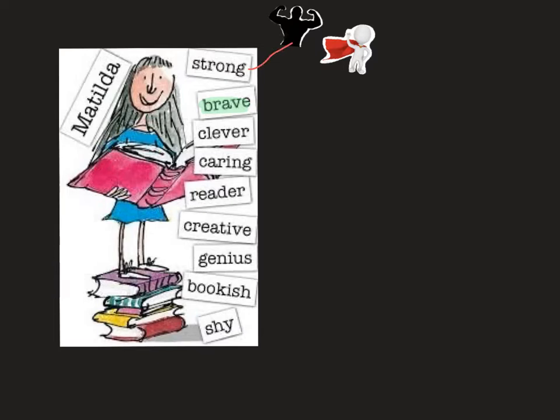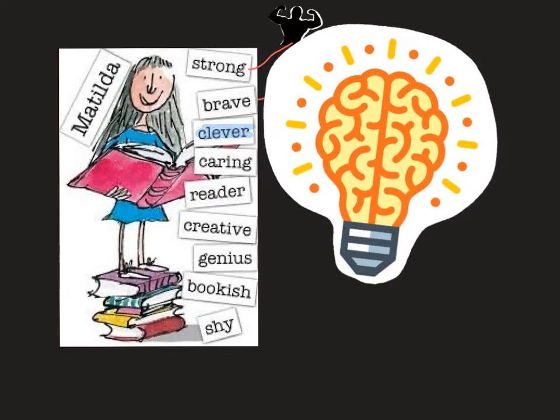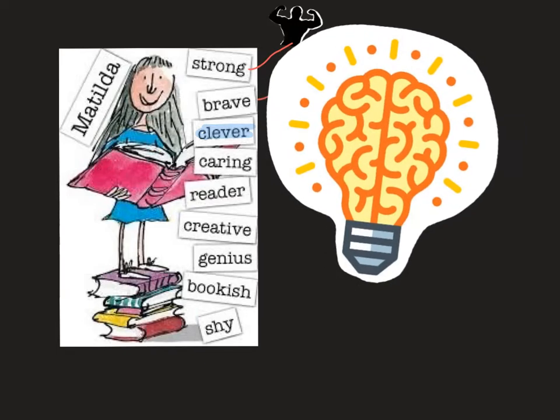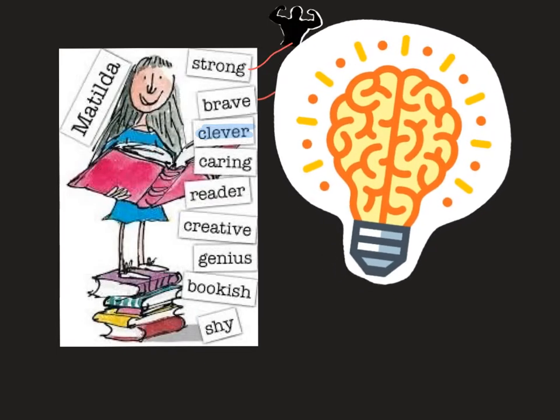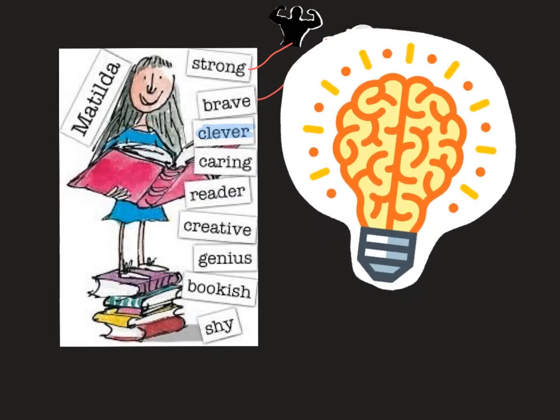Now we have strong and we have brave. Let's move on to the next one: clever. This illustrates somebody who is clever. You need a smart and bright brain to be clever, and that is something that Matilda has.